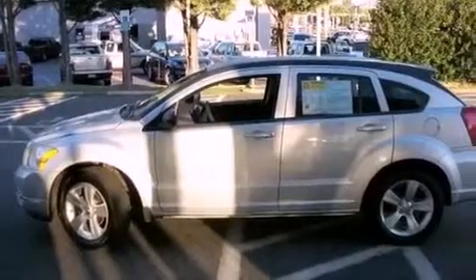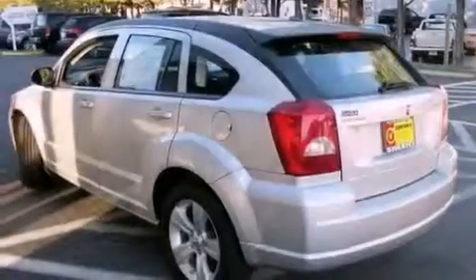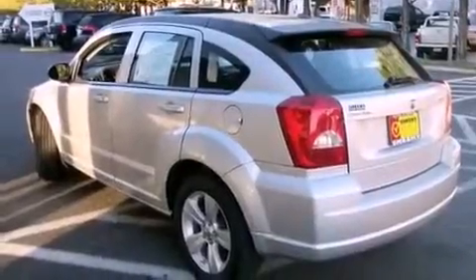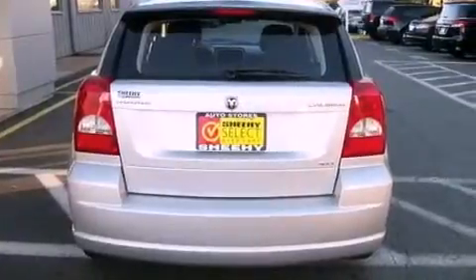Features include commercial-free satellite radio, aluminum wheels, a low tire pressure indicator, a rear spoiler, an engine immobilizer theft deterrent system, a passenger side vanity mirror, and an anti-lock braking system.